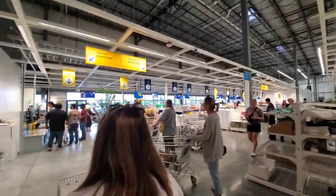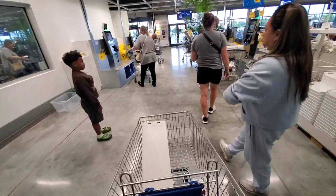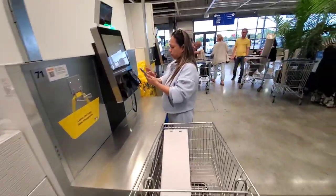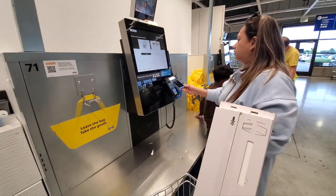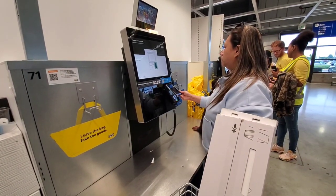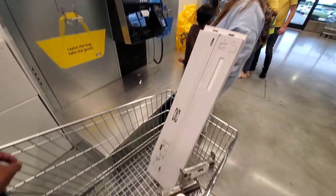They're slowly adding more and more express checkouts — less cashiers and more self-checkout. We're about to check out at the express lanes. Everyone is standing in one line and then picking which side they want to go to — not forming two separate lanes. We paid $67 for these items here.